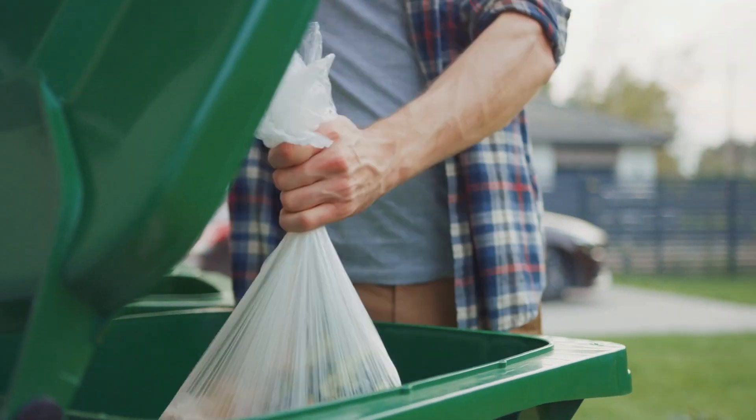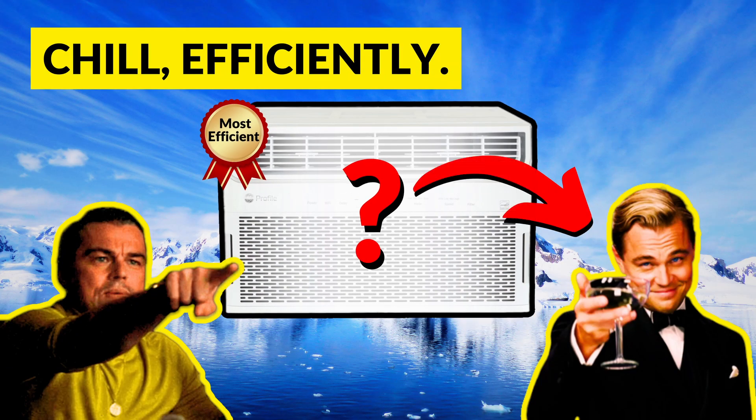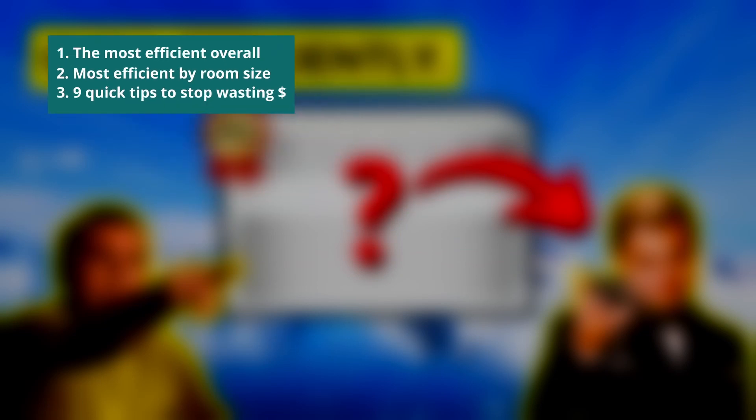One simple way to reduce wastage is to use the most efficient window AC, but there are other opportunities too. So in this video, based on results from this unbiased study, you'll find the most energy efficient window air conditioner overall, the most efficient units by room size, plus you'll get 9 quickfire tips that'll help you stop wasting electricity and money while keeping cool.